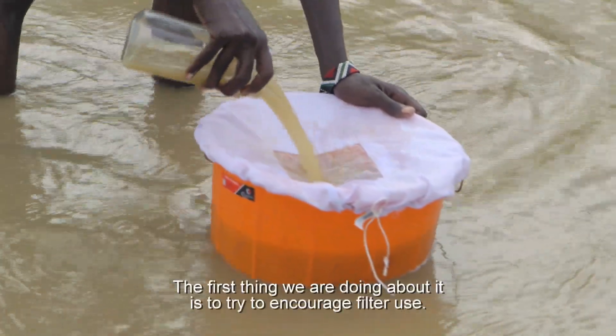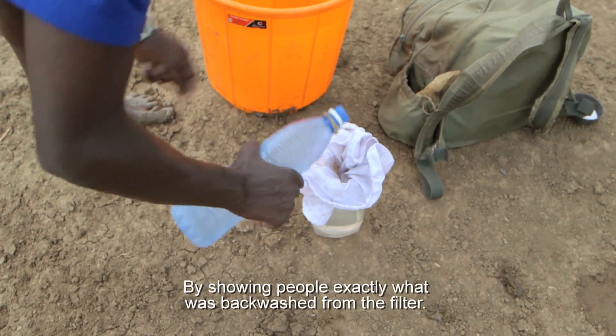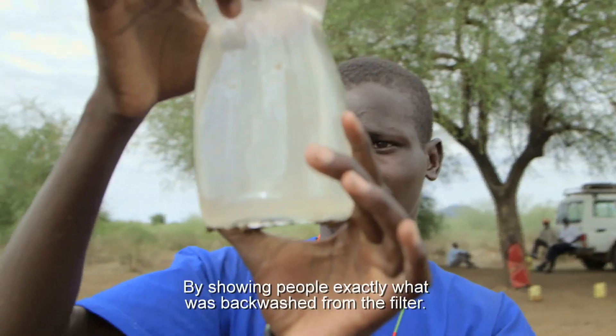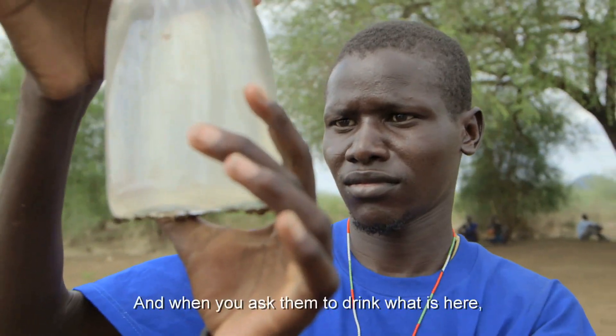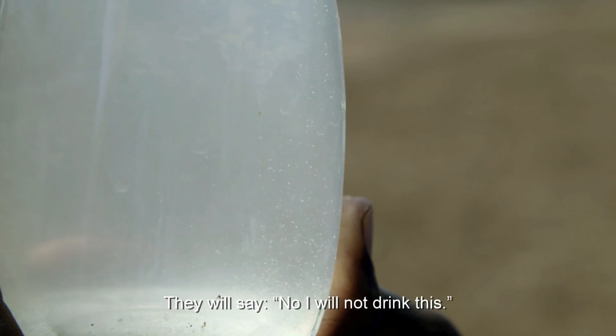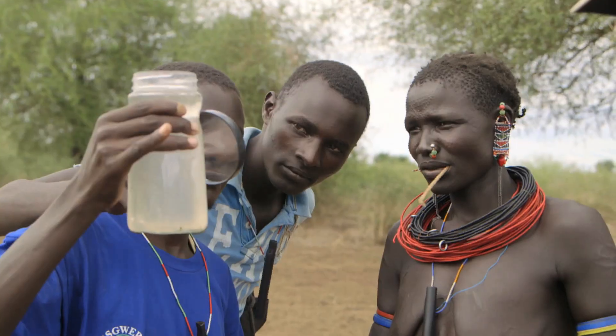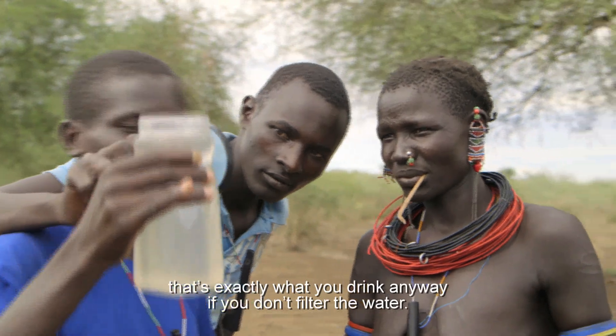The first thing that we are doing about it is trying to encourage filter use by showing people exactly what the backwash from the filter looks like. When you ask them to drink what is here, they will say no, we will not drink this. And then you can turn around and say, okay, that's exactly what you drink anyway if you don't filter the water.